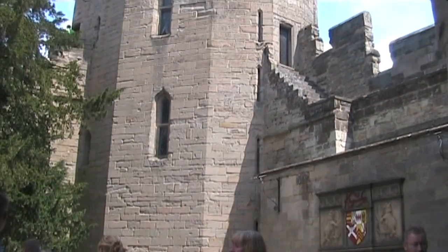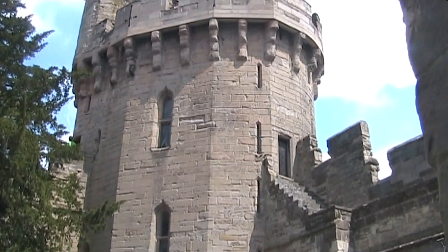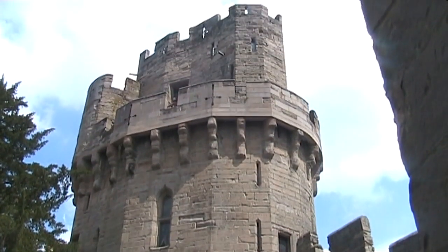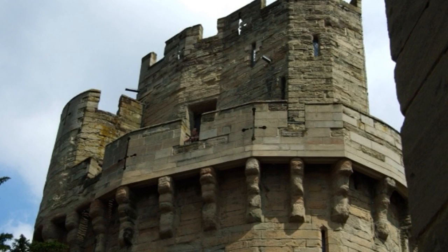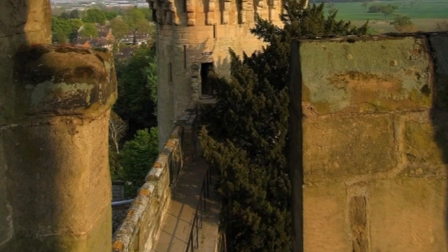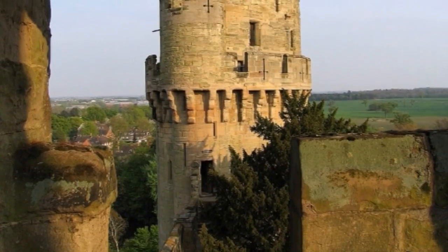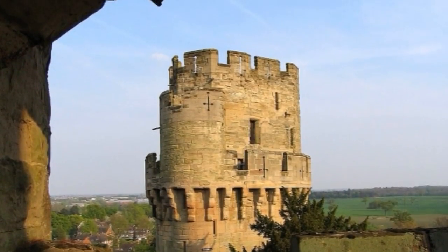Built on the orders of Thomas de Beauchamp, Caesar's Tower is a masterpiece of 14th-century military architecture. It has an irregular quattrofoil or cloverleaf shape and rises 44.8 metres from the solid rock just above the river level. It has three stories, topped by a platform with a crenellated and machicolated parapet.